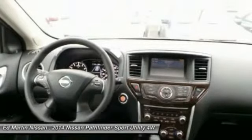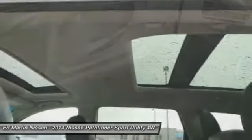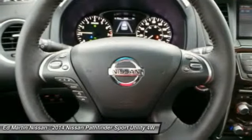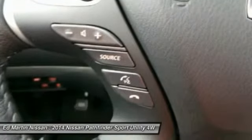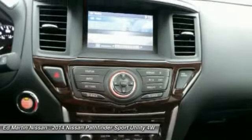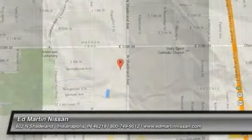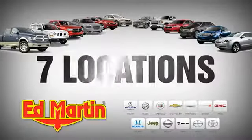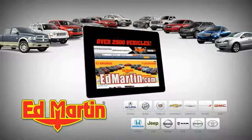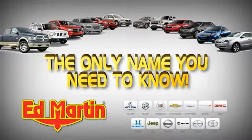This isn't just a vehicle. It's an experience. So stop in for a test drive today. 7 locations, 13 brands, over 2,500 new and used vehicles online at EdMartin.com. Ed Martin is the only name you need to know.